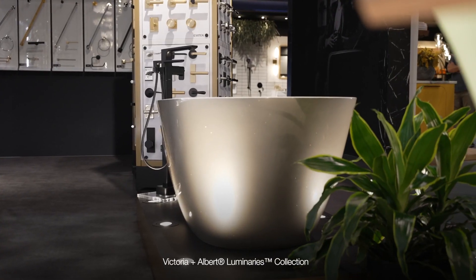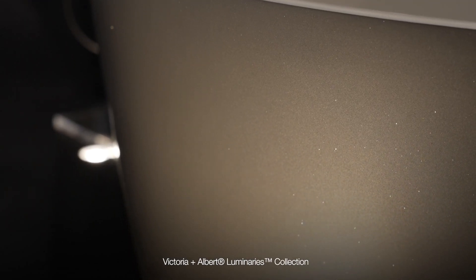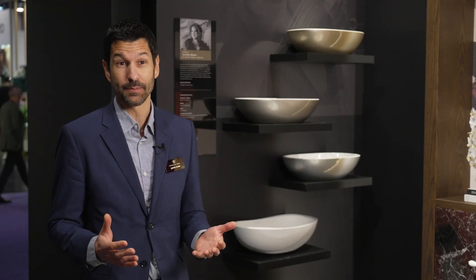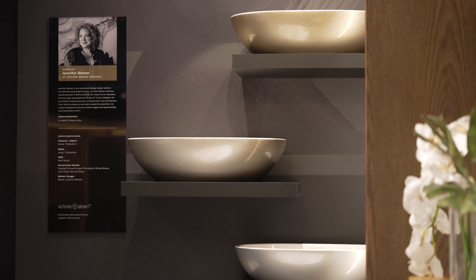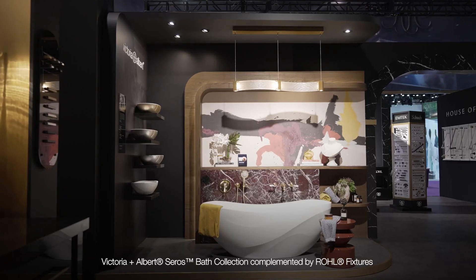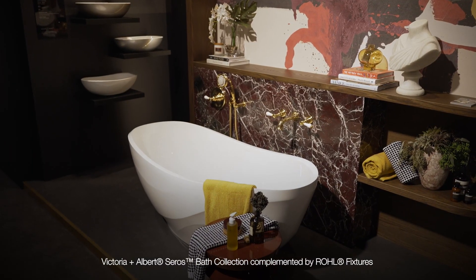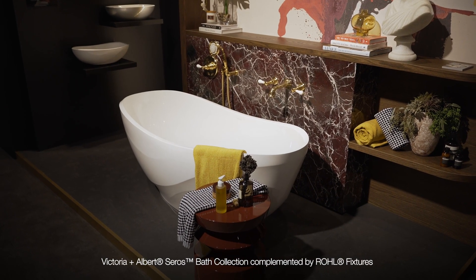This year, we're also introducing the Luminaries Collection, which takes shimmering shades of sparkle and applies them to all of our Victoria Albert tubs — shimmering sand up top, sparkling champagne, and stardust. Also here in this vignette is the Cerros Collection. In the same way rivers carve curves into canyons and rocks, that movement of water is captured in the Cerros Collection in sculptural form. For the person buying Victoria Albert tubs, they want something that is art.